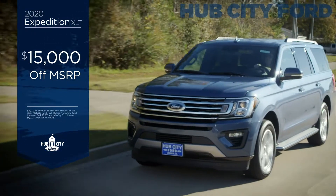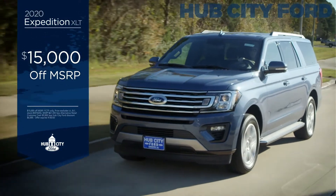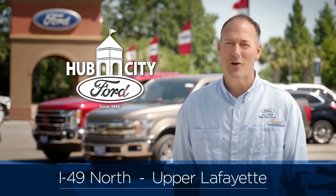The 2020 Expedition XLT, $15,000 off. Find your Ford at Hub City Ford.